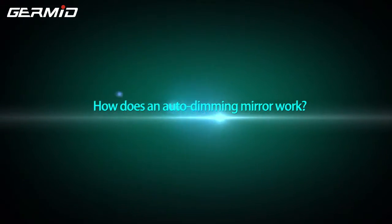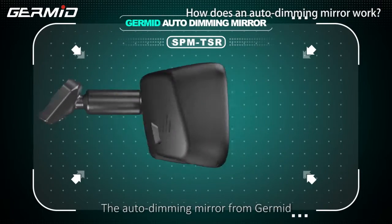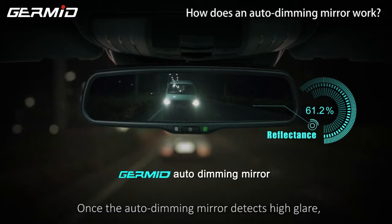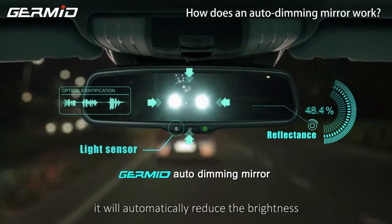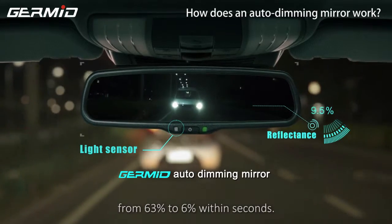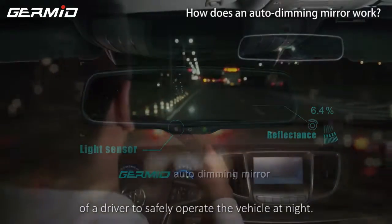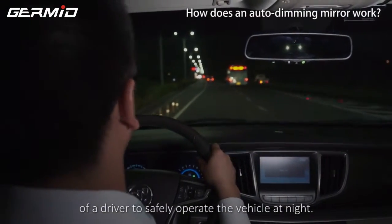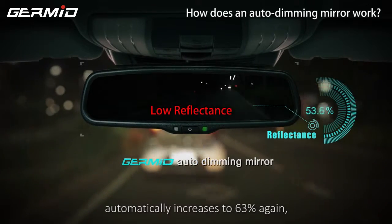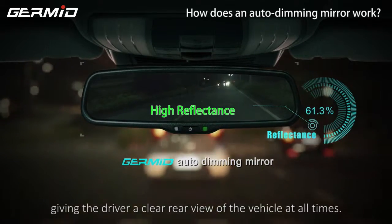How does an auto dimming mirror work? The auto dimming mirror from GERMID can solve the issue of glare. Once the auto dimming mirror detects high glare, it will automatically reduce the brightness from 63% to 6% within seconds, greatly improving the ability of a driver to safely operate the vehicle at night. When the glare disappears, the brightness automatically increases to 63% again, giving the driver a clear rear view at all times.